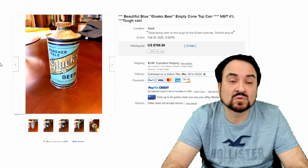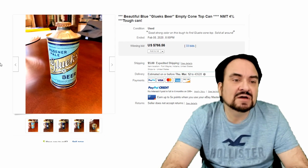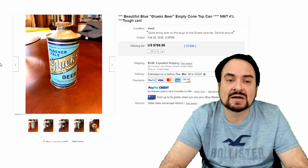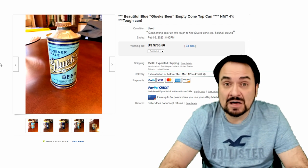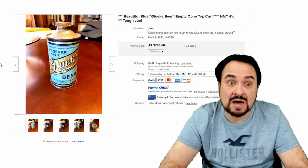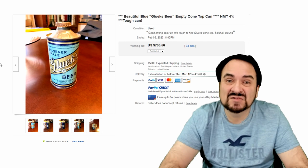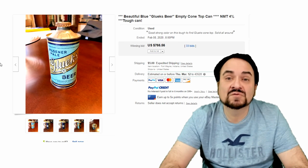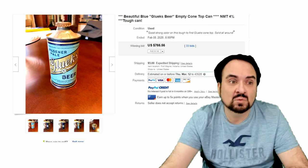This is a Gluck's beer can — nice one, excellent condition. Now there is a way to clean some of these, but I would never clean one of these at all. As you can see, they put the top back on it, so it does have the bottle cap on the top. It's always better to have the bottle cap on these than not. $766.56 — again, 33 bids — a phenomenal sale on this one as well.